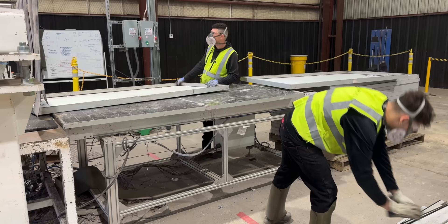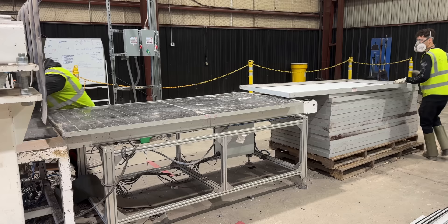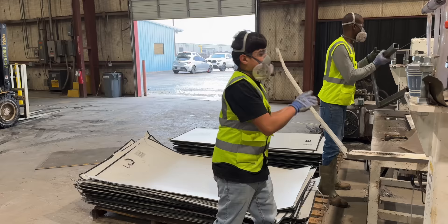The process starts off by loading up a machine with panels to be broken down one by one. This first machine breaks off the aluminum frame in one swift motion. The aluminum frame pieces are collected and prepared for recycling, while you're left with a naked glass panel.